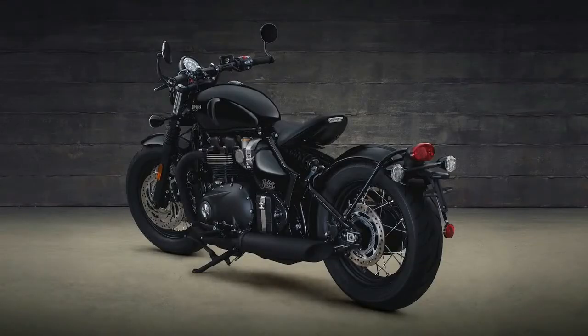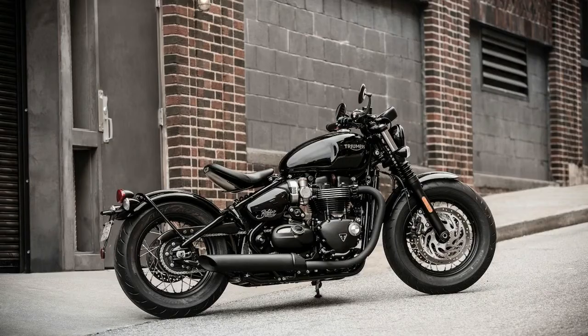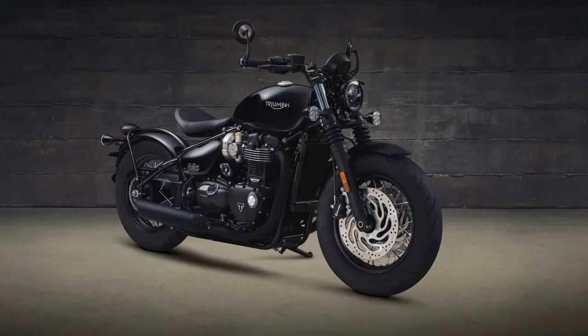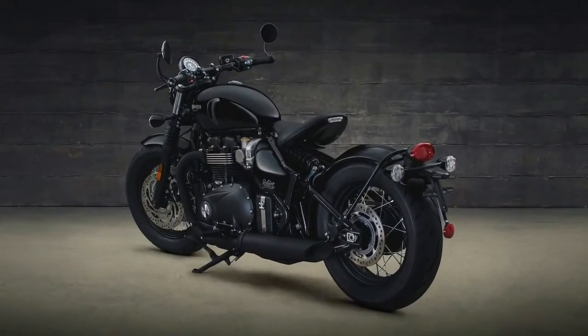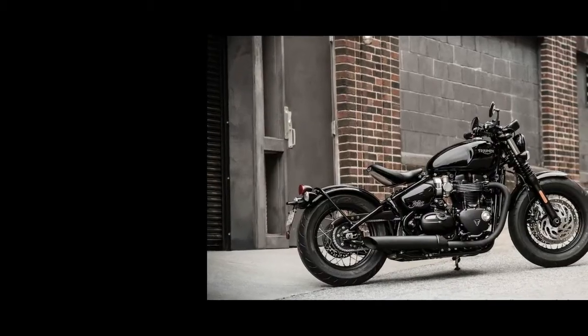Like the other new Bonnevilles powered by the 1200 HT engine — the Bonneville T120, Bonneville Bobber, and Bonneville Speedmaster — the Bobber Black arrives stock with non-switchable ABS. The 2018 Bonneville Bobber Black features the water-cooled 1197cc Bonneville 1200 HT engine. The 270-degree crank, liquid-cooled, 6-speed vertical twin produces 76 horsepower at 6,100 RPM and 78 foot-pounds of torque at 4,000 RPM. The Bobber Black features a new ride-by-wire throttle enabling two riding modes — road and rain — and a one-level switchable traction control system as standard.